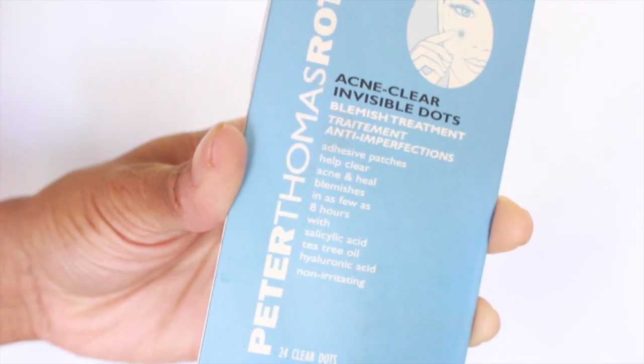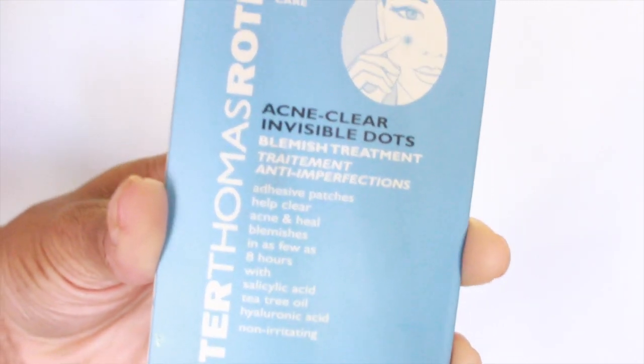My next favorite is a skincare item — the Peter Thomas Roth Acne Clear Invisible Dots. I got this on a whim in the Sephora checkout line. I think it was around $12–14 and you get 24 dots. You put them on your pimples or blemishes overnight, and the next morning the whitehead starts coming out. They're made with salicylic acid and tea tree oil. They say you can wear them under makeup but I don't because you can still see them a little. They really do work — I broke out last week and these were amazing.